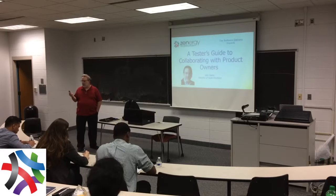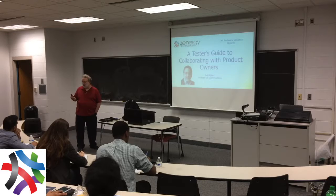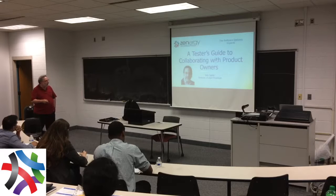The agenda today has two one-hour track talks this morning, and then a panel discussion to wrap things up where hopefully we duke it out. So if you can inspire us to argue with each other, that would be kind of fun. This session, I'm Bob Galen, and we're going to talk about a tester's guide to collaborating with product owners.